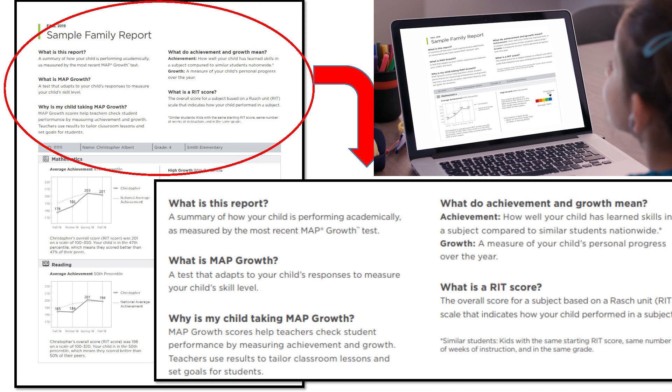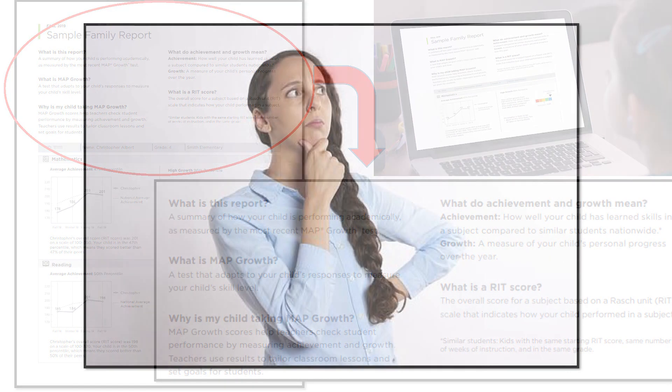Look, there is a lot of information here on the top of the report. Why are you taking this test though? How does it help?